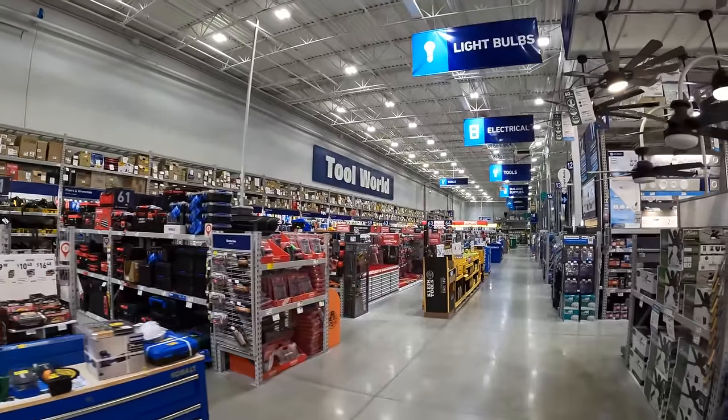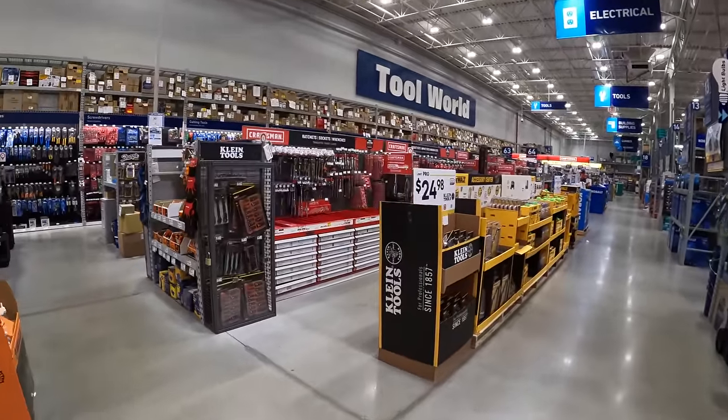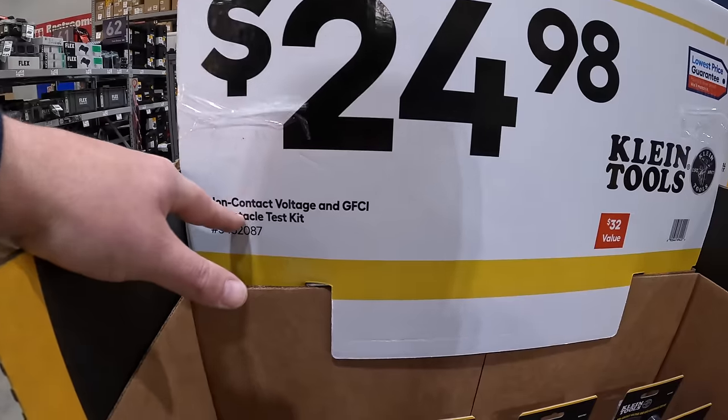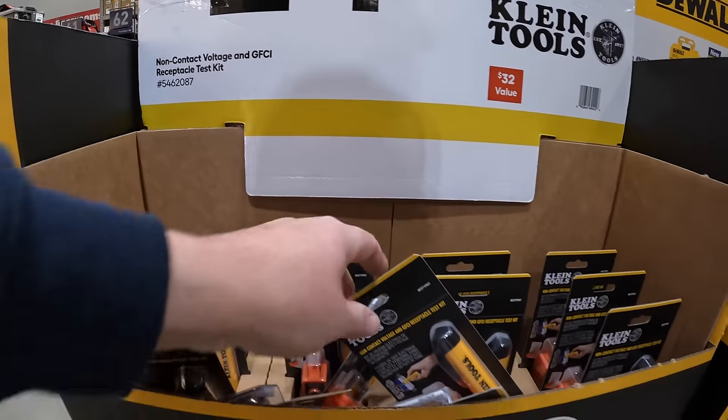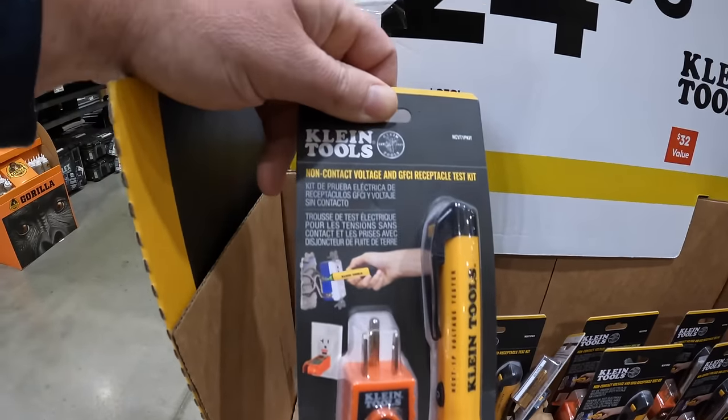Client Tools has this over here — $24.98. They do have the non-contact voltage GFCI receptacle test kit. Very good stocking stuffers.